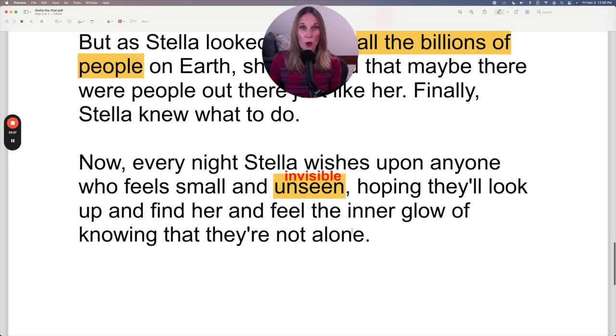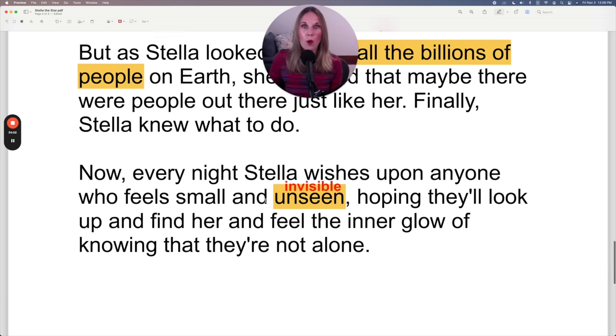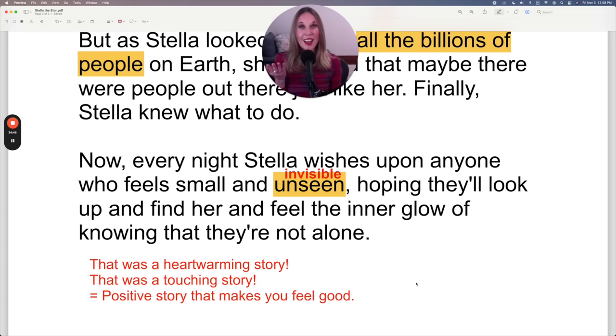That is the end of the story. It's hard to really hear the whole story when we stop every sentence to review the grammar. So what I'll do now is read the story from start to finish. Now that you understand the individual words, you can focus on my pronunciation and also on the story, because it truly is a very heartwarming story. Before I read that, let me teach you one last thing. Heartwarming is an adjective formed from the words heart and warming. You could also say that was a touching story — both adjectives mean the same thing. When a story is heartwarming or touching, it means it's a positive story that makes you feel good.